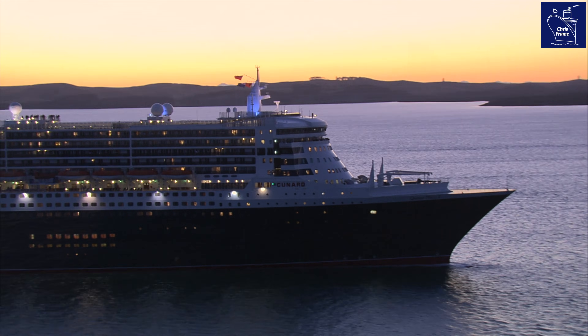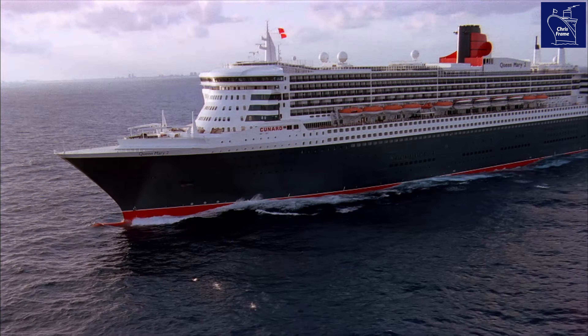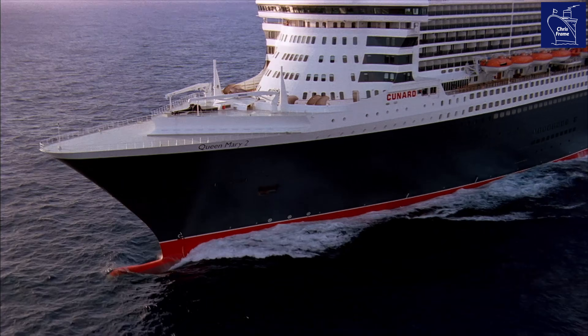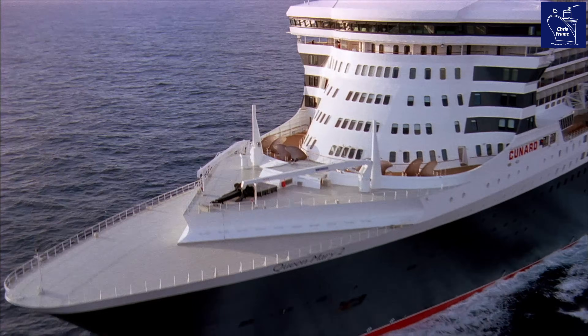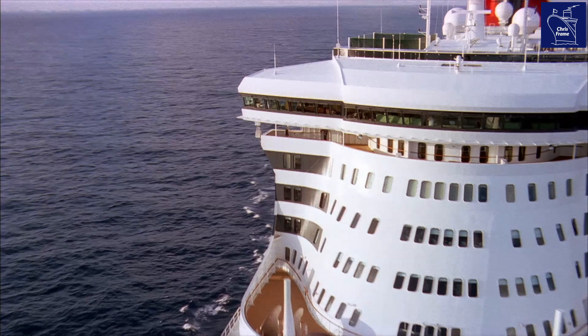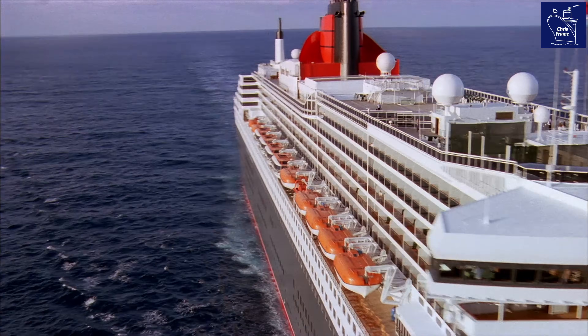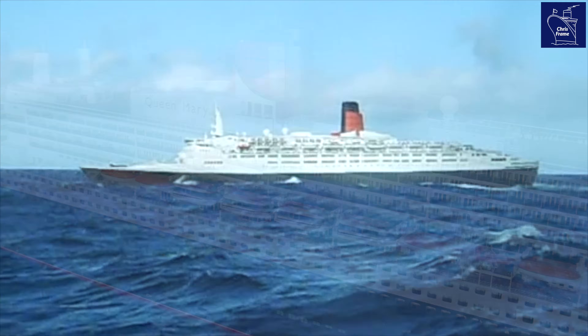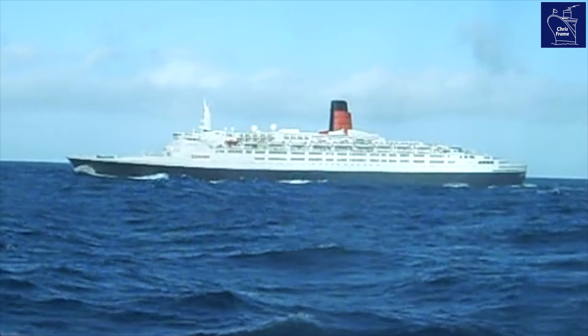The Cunard Line flagship Queen Mary II is often referred to as the last of the great ocean liners. Ordered by Cunard in the year 2000 and built at Le Chantier de l'Atlantique shipyard in France, Queen Mary II is the first true transatlantic ocean liner put to sea since QE2 entered service in 1969.